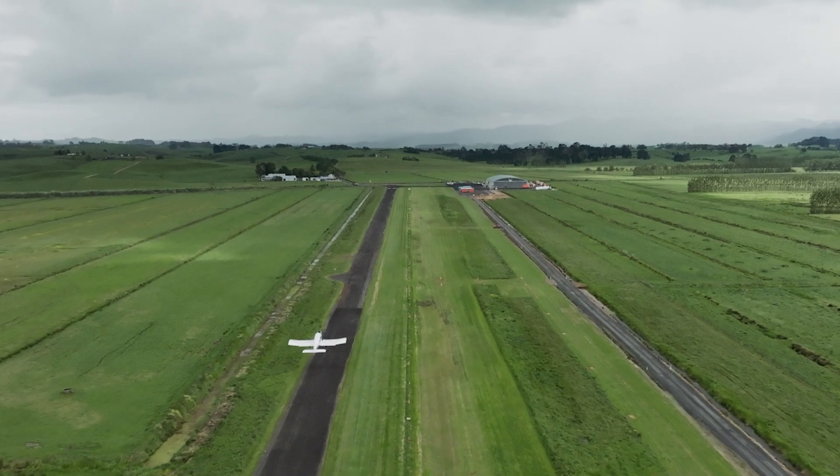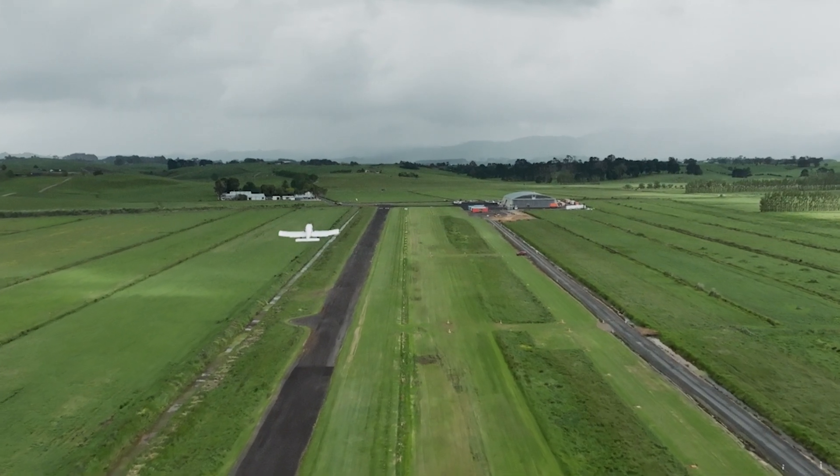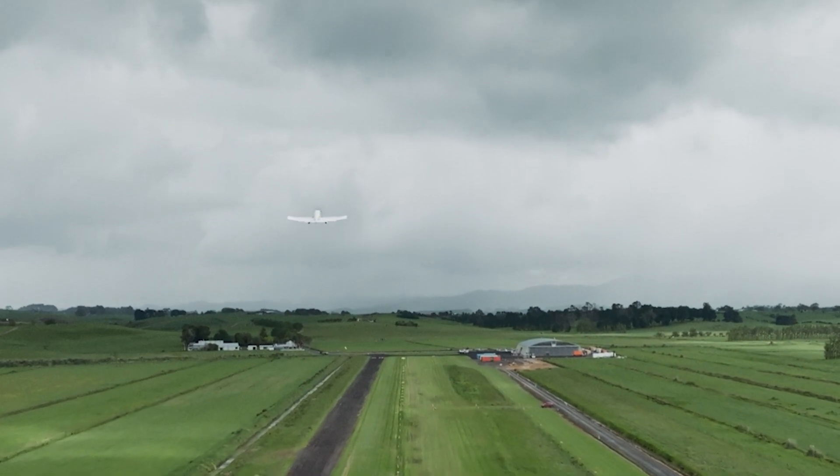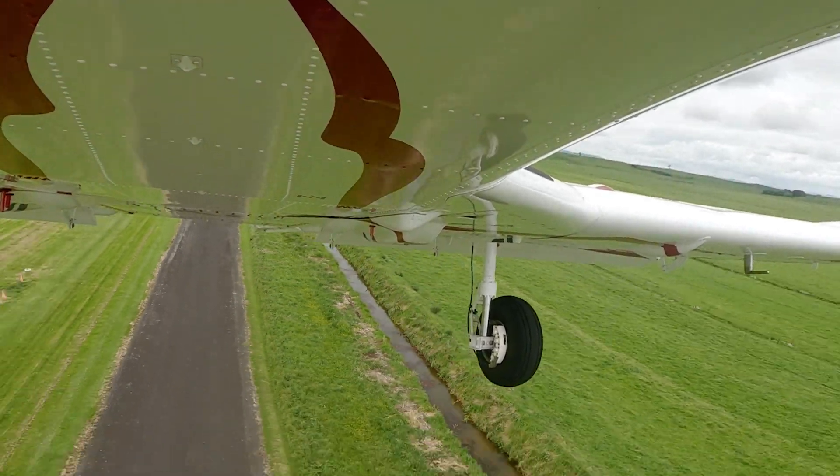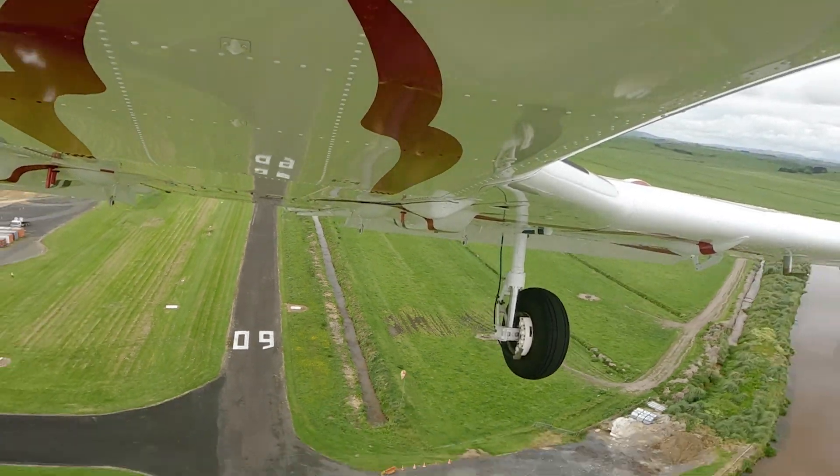The SuperPAC is an extremely short take-off and landing utility aircraft. It's been designed to access some of the most inaccessible parts of the world. It's taken over seven years to design this aircraft, and it's cost over $10 million to develop to date.